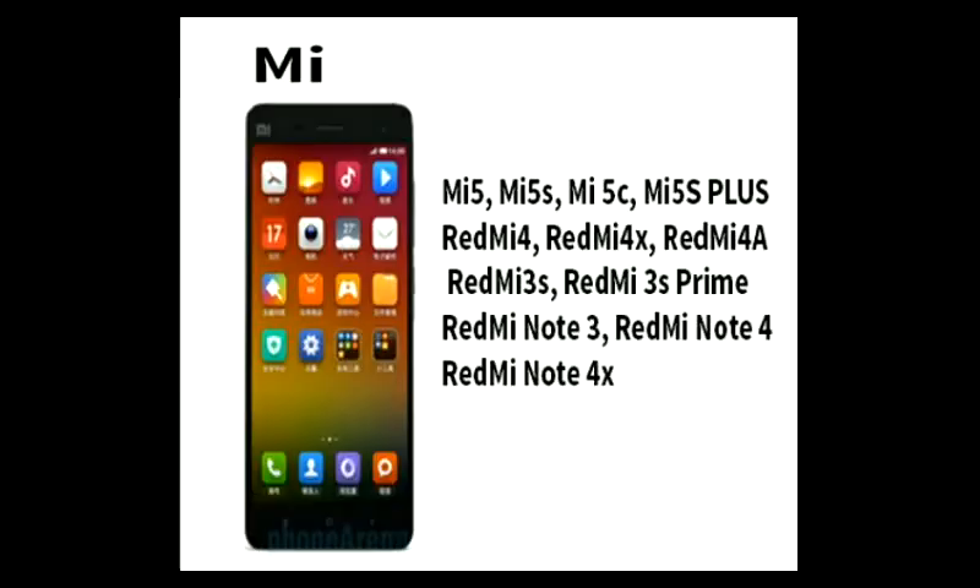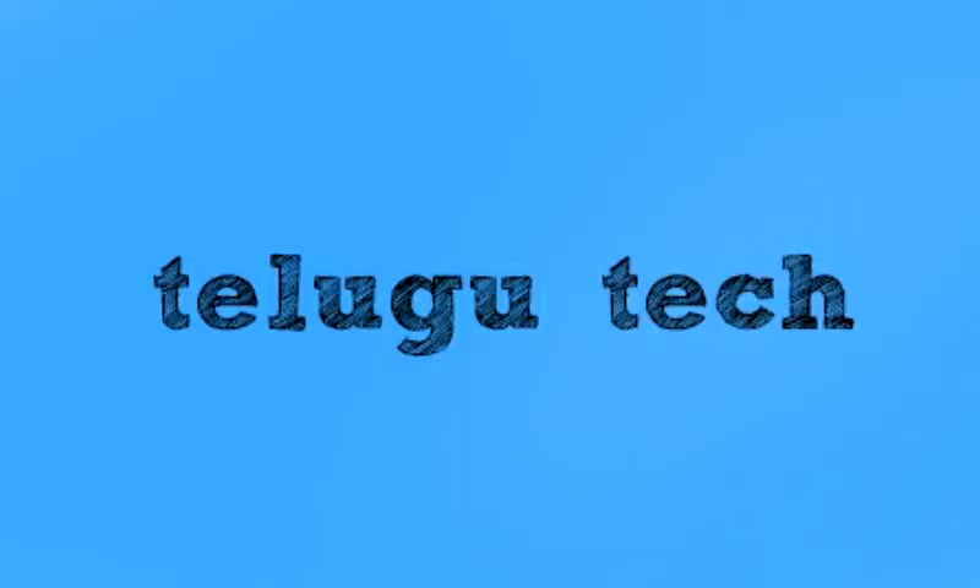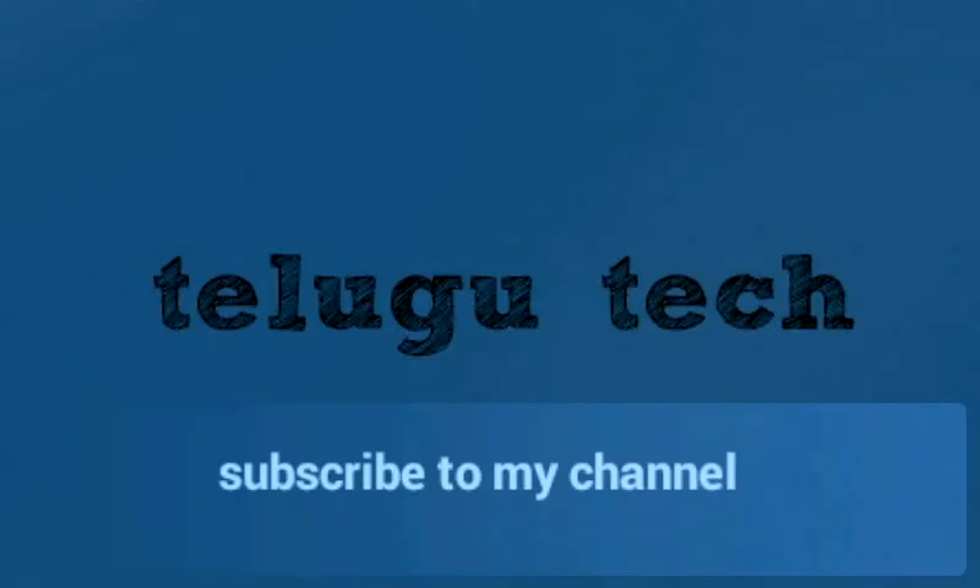Next mobile is Asus. Asus phones will also have the Android 8.0 update, but we don't have a specific time yet. So friends, subscribe to the channel and thanks for watching my video.